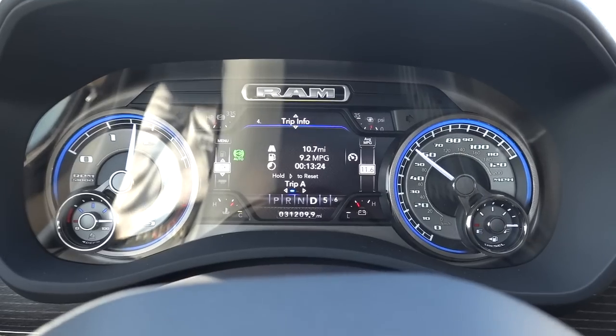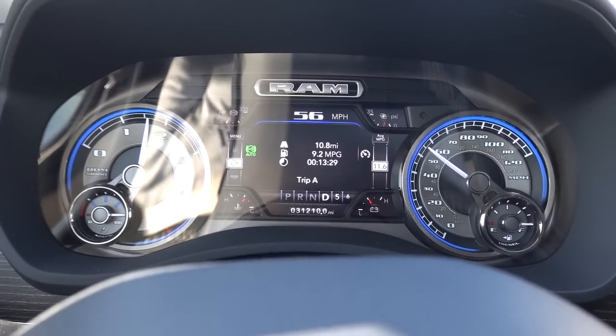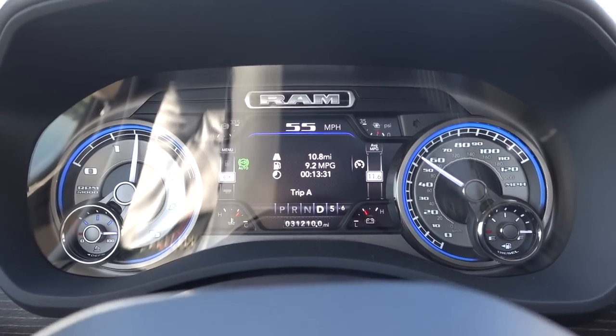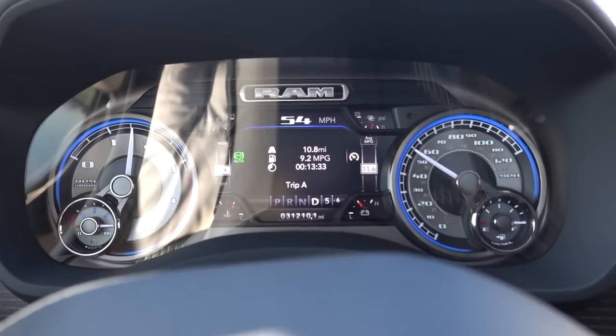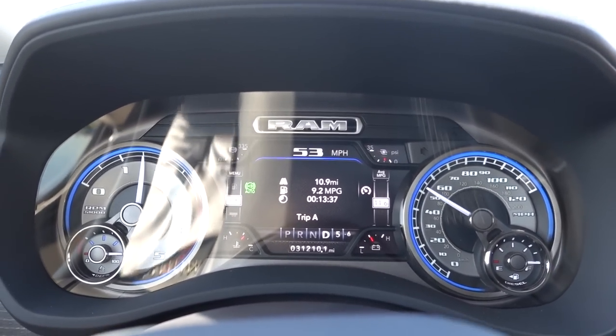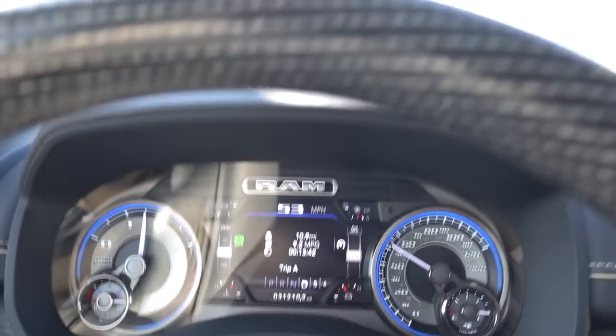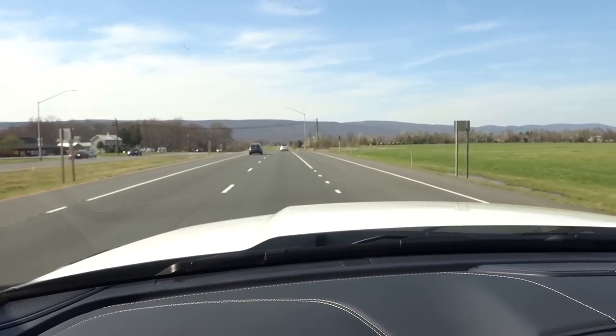So far on this drive, I'm pretty much about where I normally end up. This is just something to really keep in mind — I'm already at the MPG I normally get on this round trip. On some parts of this road it does get flat, but it is really hilly like this the entire trip.